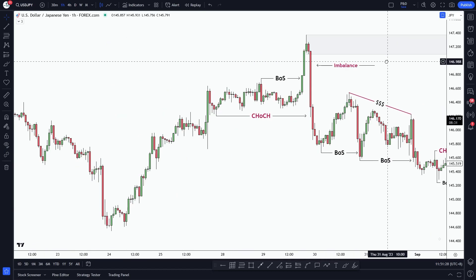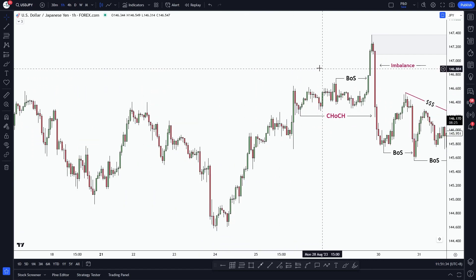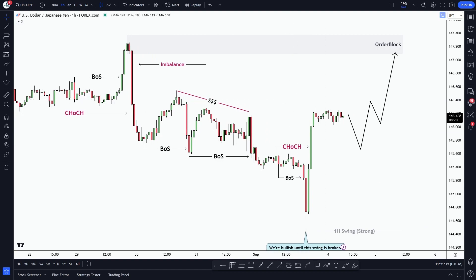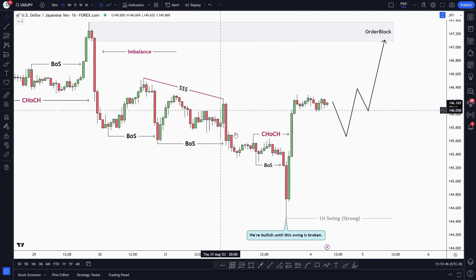Last week, the market was quite bullish at the beginning of the week, then we saw a little bit of retracement, and with the NFP news announcement we saw that the market changed momentum from bearish to bullish at this point.